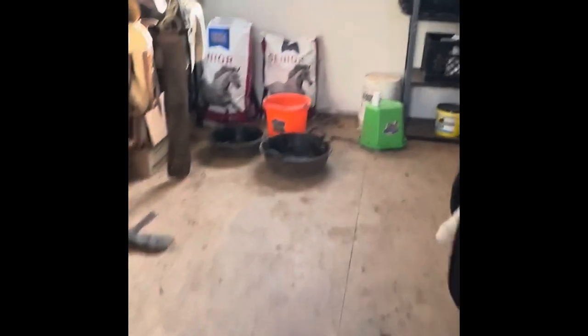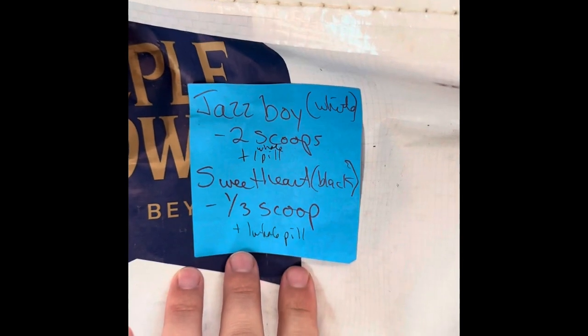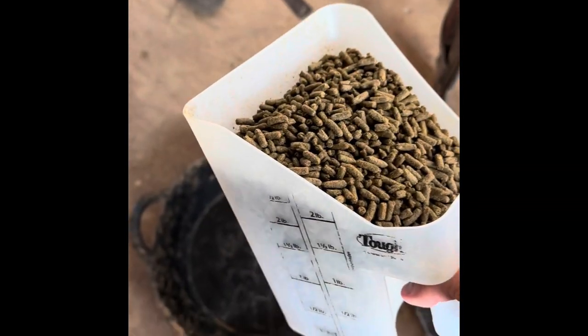In the shed, these are the bags of food. I'm going to leave a little sticky note. Jazz Boy, the white horse, gets two scoops plus a pill, and Sweetheart, the black horse, gets a third of a scoop plus a pill. Jazz Boy gets the big pan — there's a scoop and a bag — so he gets two full scoops. Sweetheart gets just about a third, chunky girl.